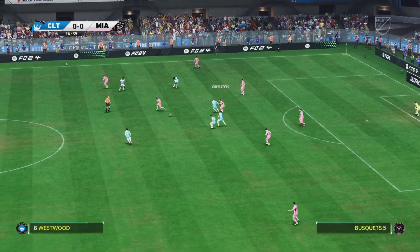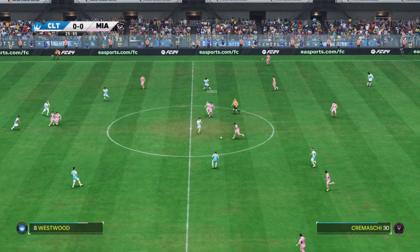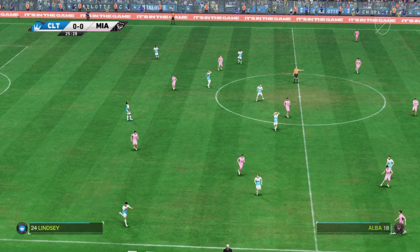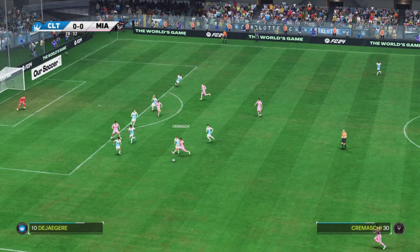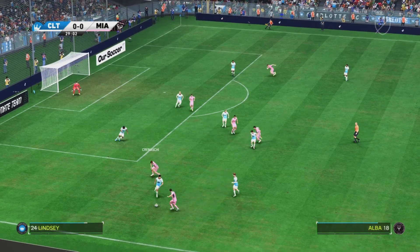Now giving the ball away. Sergio Busquets, slightly off target. And that'll be a throw-in.